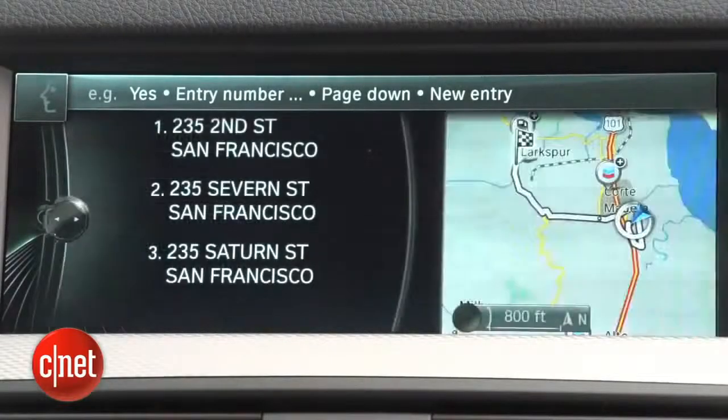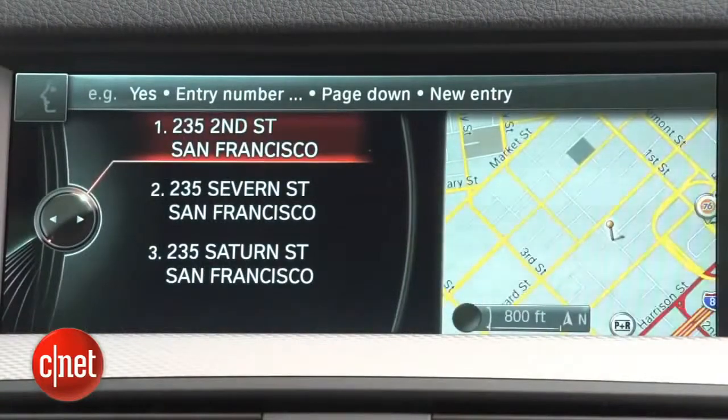For example, you can speak an address — '235 2nd Street, San Francisco, California' — and the system responds: 'Did you mean 235 2nd Street, San Francisco?' And you confirm. It works well, with a bit of personality thrown in.